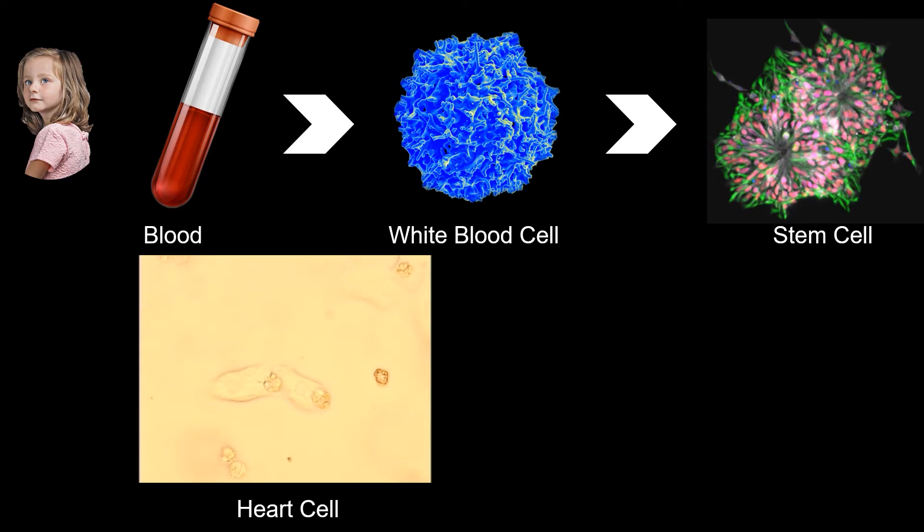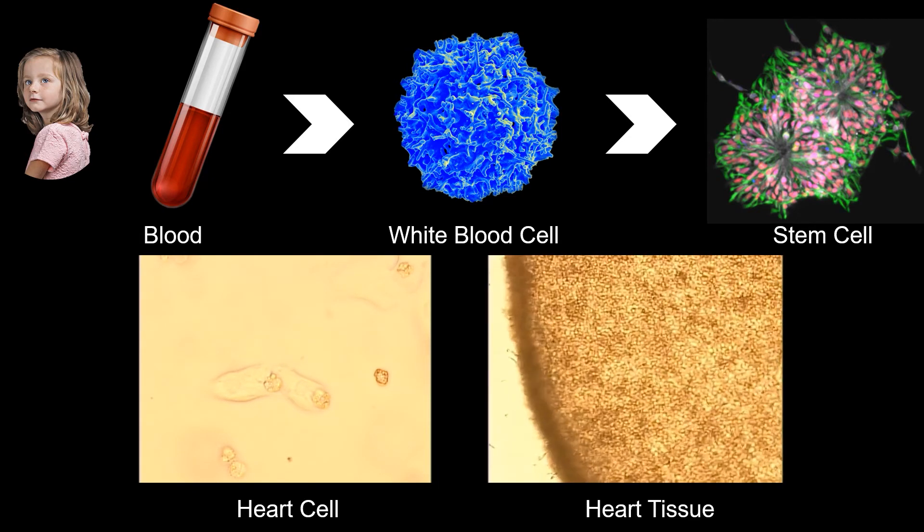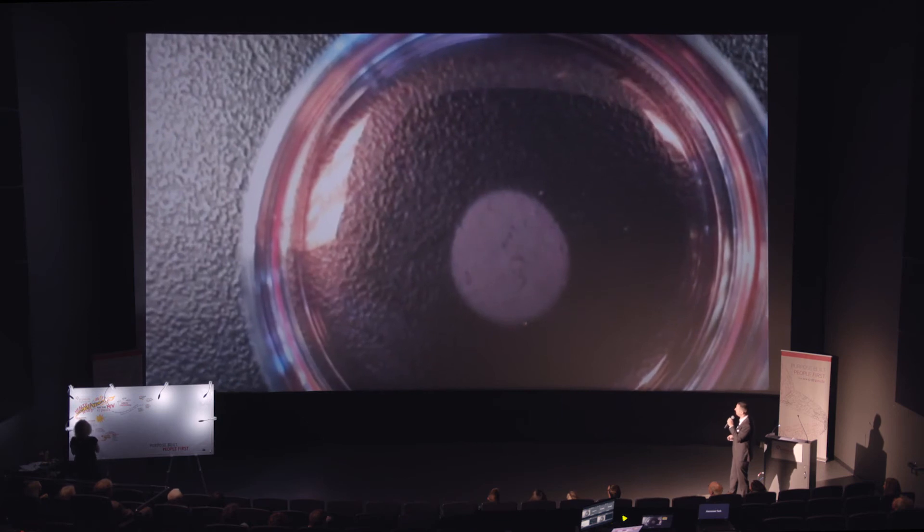These cells are now beating quite happily in our dish. We put together millions of these heart cells and built heart tissues, and this heart tissue is now beating at about 60 beats per minute when left alone. This is what the heart tissue looks like — a small 35-millimeter petri dish containing about two and a half million heart cells. You can see there's a pacemaker-like cell which starts an electrical propagation that allows the whole tissue to contract, just like your own heart would.